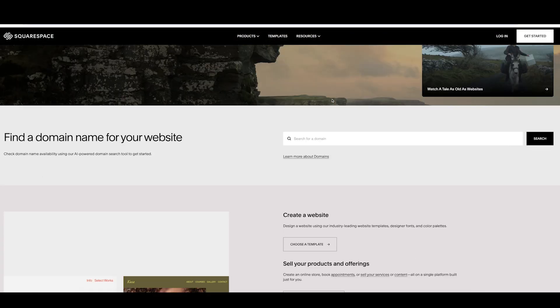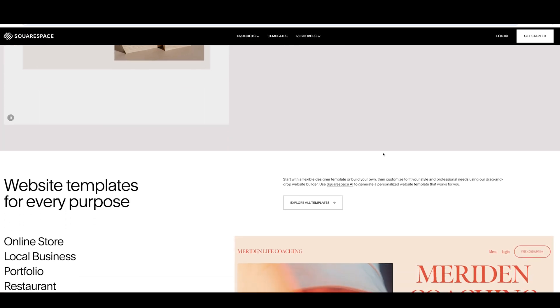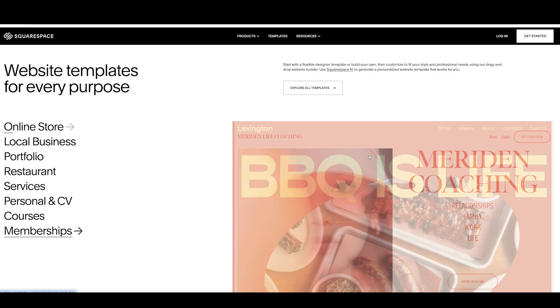I'll cover everything from how Squarespace works and what it costs to its AI tools, design capabilities and even how it stacks up to competitors like Wix and Shopify. By the end of this video you'll know exactly if Squarespace is worth trying or if there's a better option for your needs. Remember to check out the links in the description below for Squarespace's 14-day free trial and an exclusive discount code to save you money.